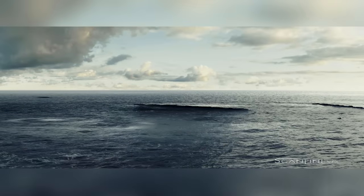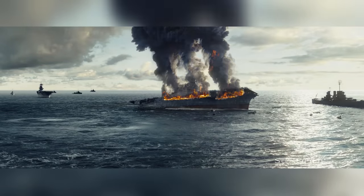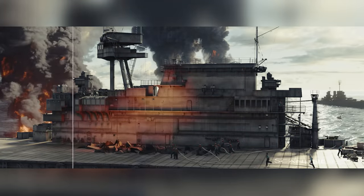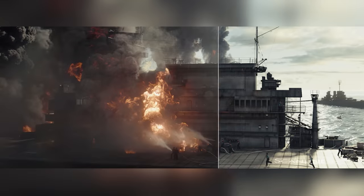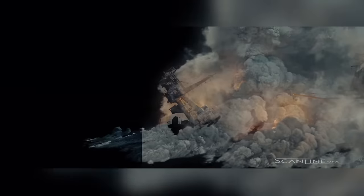Scanline also identified early on what main effects elements would be needed, so they could create template setups for plane fires, explosions, and tracer fire that could be propagated into shots automatically and then simulated on their own.